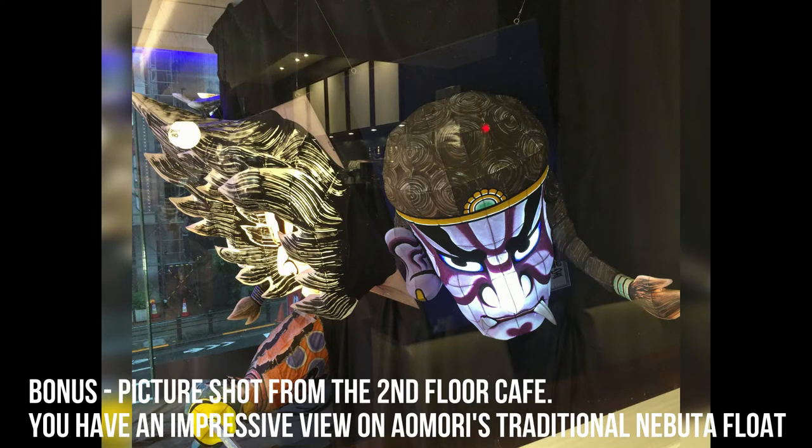This is the end of this review, but I hope to see you in part 2, where I will be reviewing a futuristic type of capsule hotel.